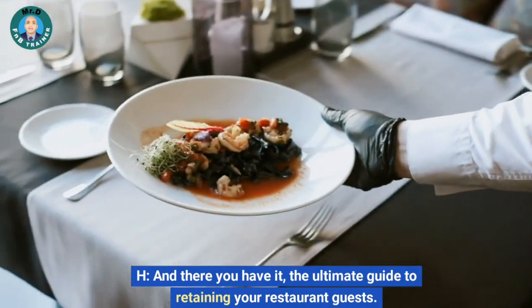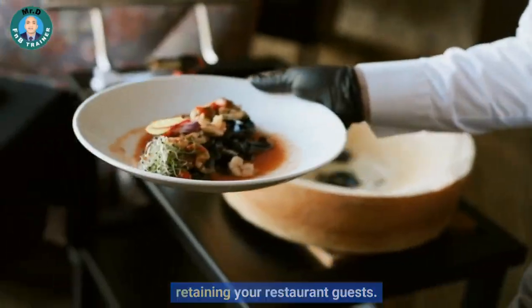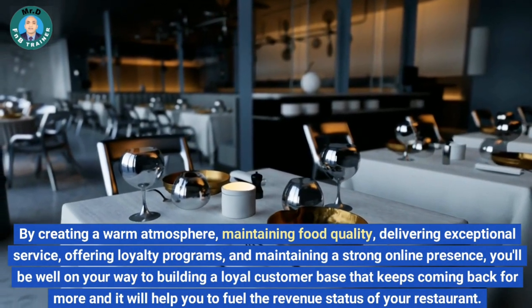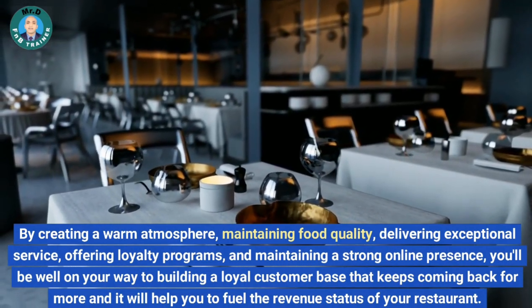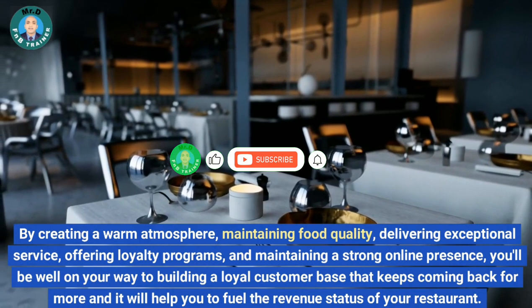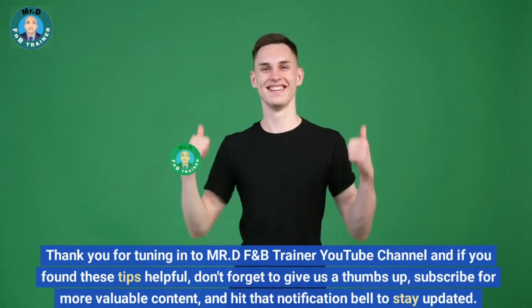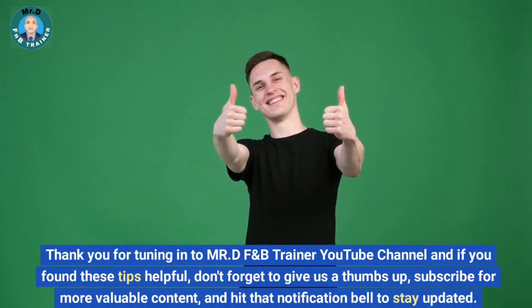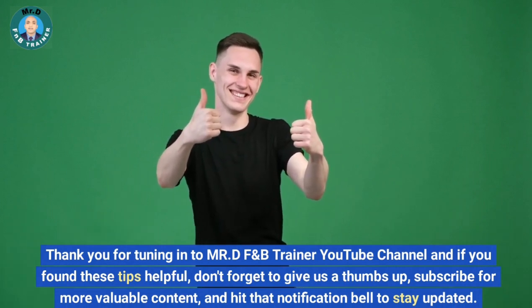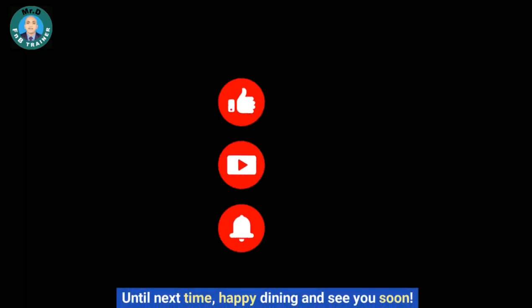And there you have it — the ultimate guide to retaining your restaurant guests. By creating a warm atmosphere, maintaining food quality, delivering exceptional service, offering loyalty programs, and maintaining a strong online presence, you'll be well on your way to building a loyal customer base that keeps coming back for more, and it will help fuel the revenue of your restaurant. Thank you for tuning in to Mr. DF&B Trainer YouTube channel. If you found these tips helpful, don't forget to give us a thumbs up, subscribe for more valuable content, and hit that notification bell to stay updated. Until next time, happy dining and see you soon.